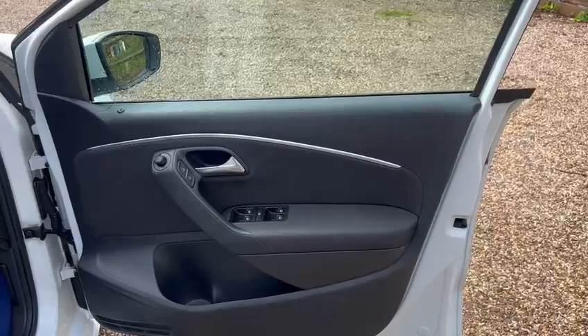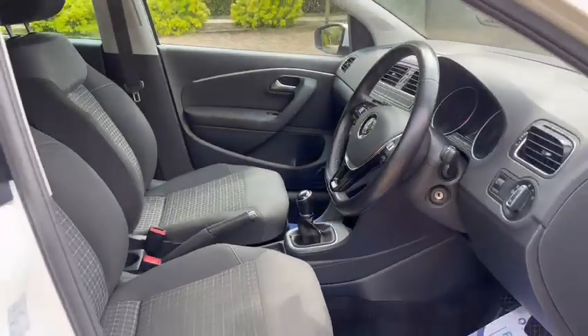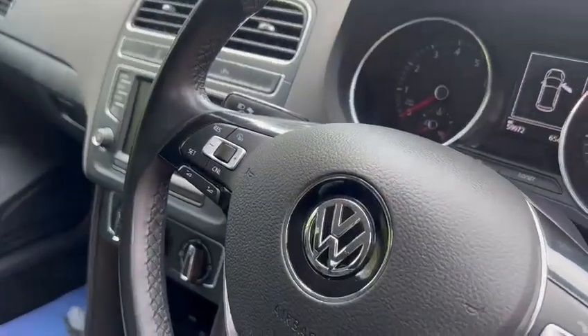We've got electric windows front and back, electric heated wing mirrors, height adjustable seats, the leather multi-function steering wheel, and cruise control.